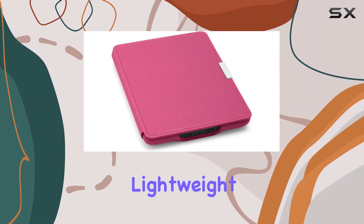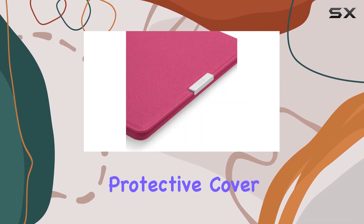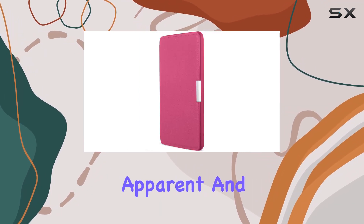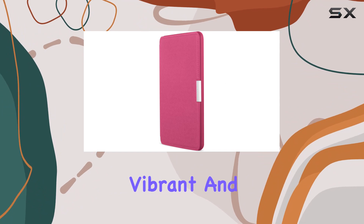It's impressively lightweight and thin, making it the lightest protective cover for your Paperwhite. The attention to detail is apparent, and the ink fuchsia color adds a vibrant and modern flair.